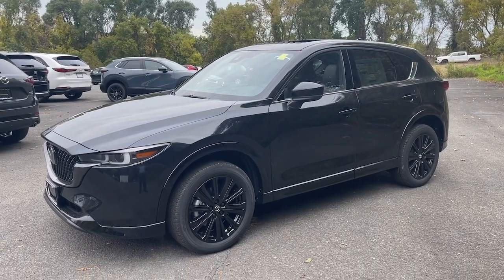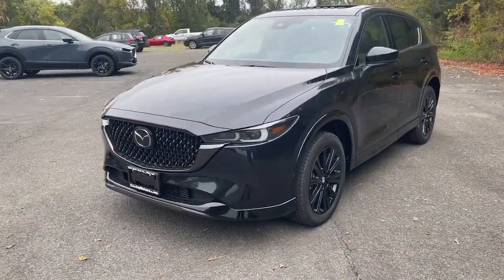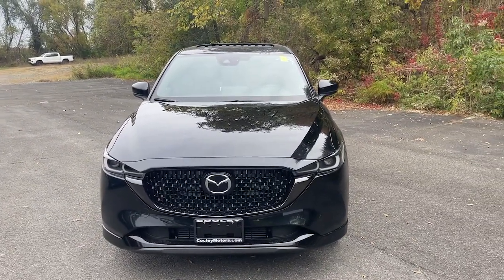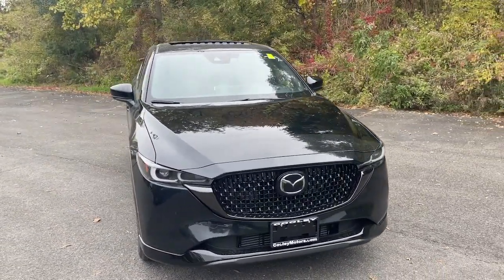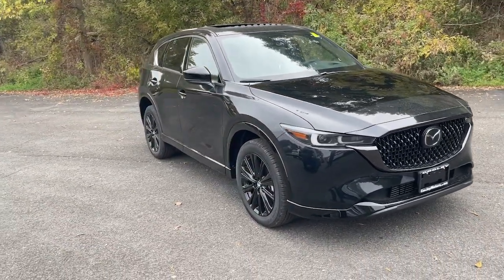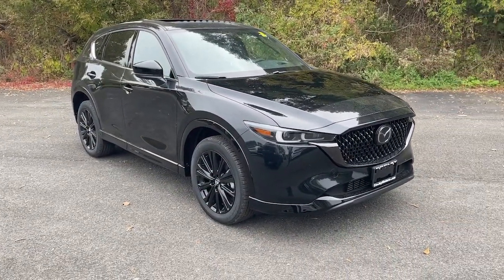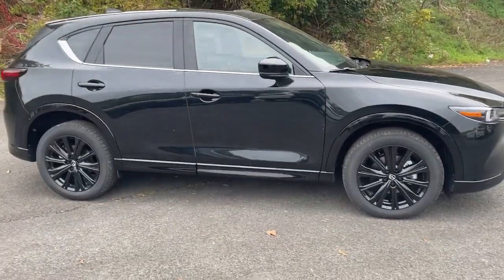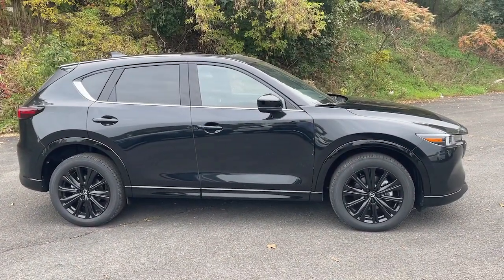Looking for your dream car? It could be the 2024 Mazda CX-5. This sporty CX-5 delivers upscale style, comfort, and versatility. From its premium interior to its excellent ride quality to its SUV capability, this compact crossover was designed to exceed expectations.